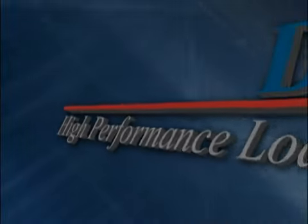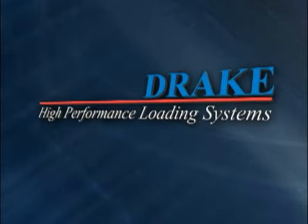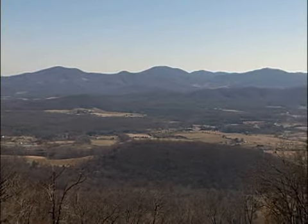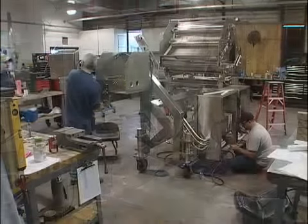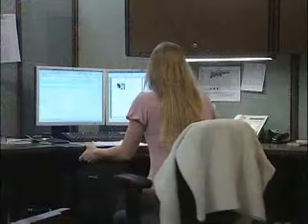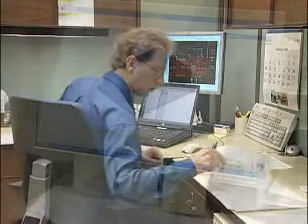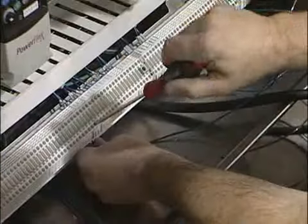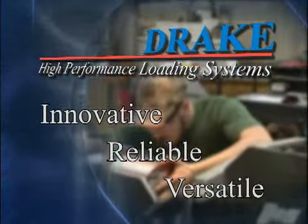Since 1983, the FR Drake Company has been the world's leading supplier of high-performance loading systems for Frankfurters and other cylindrical food products. Nestled in the scenic Shenandoah Valley in Waynesboro, Virginia, Drake boasts a staff of 75 who are not only responsible for manufacturing, but also the design and programming of the machinery it builds. With over 600 installations worldwide, our line of machines is innovative, reliable, and versatile.